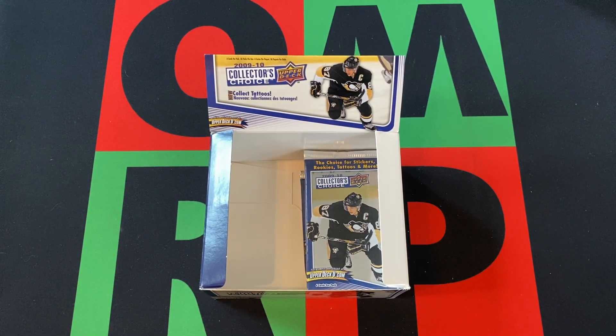Hello and welcome to the One Man Renegade Productions YouTube channel. I'm your host Johanna Brick B, and today we're opening up the final packs of this 2009-2010 Collector Choice Upper Deck NHL Hockey Box.